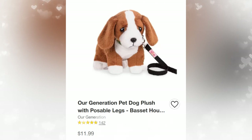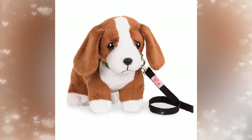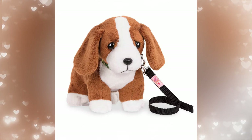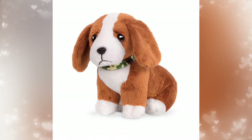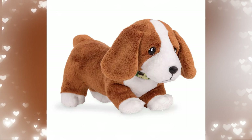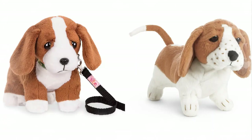Next up is a Basset Hound — retail price $11.99. I think this one is so cute. We never got the little Basset Hound for Kit, so I think this would be great. I like dogs who are poseable — it's better for pictures and doll photography. It's so cool that it looks very sad, like a little Basset Hound — they captured the look. The AG Basset Hound and the OG dog look very different. I like how AG made the dog look sad and kind of droopy-eyed, but I prefer OG on this one.